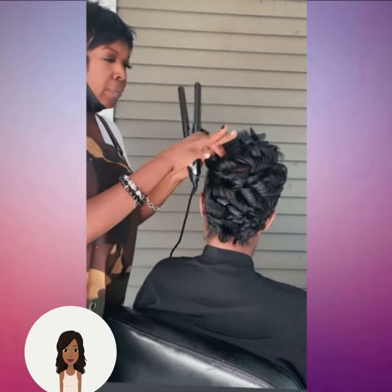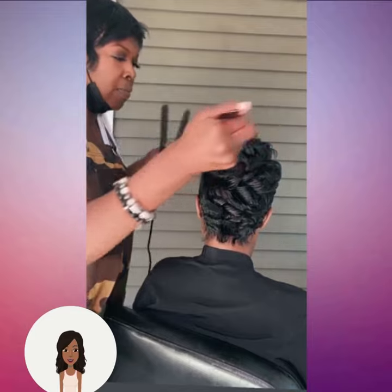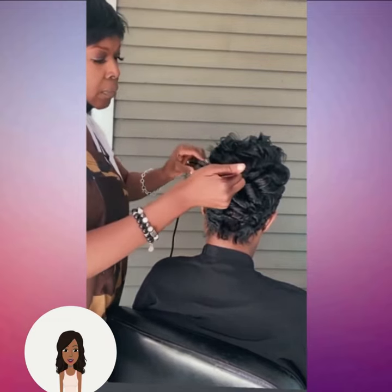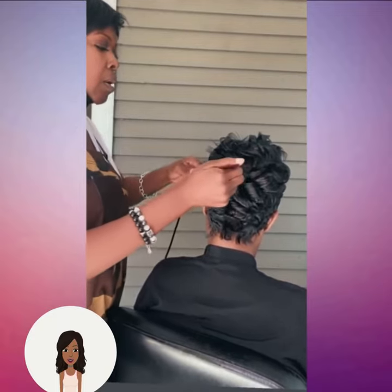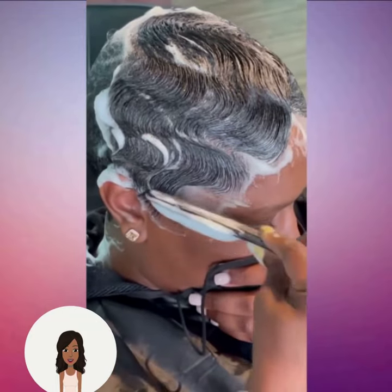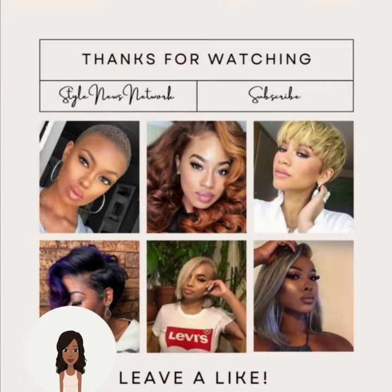And then we see the styling of this beautiful pixie. If you're wanting to see even more hair inspiration, be sure to check out this video.